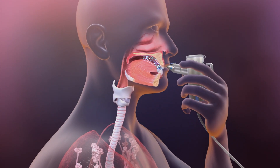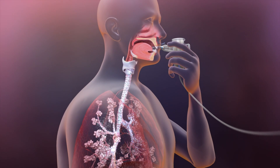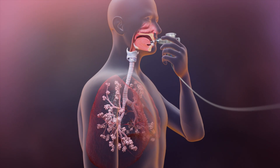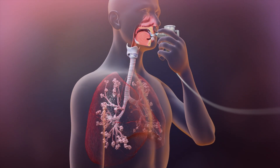A mucus thinner, such as a mucolytic, is a medication you breathe in to help thin the thick sticky mucus in your lungs. Most of the time you use it before or during your airway clearance technique, or ACT.